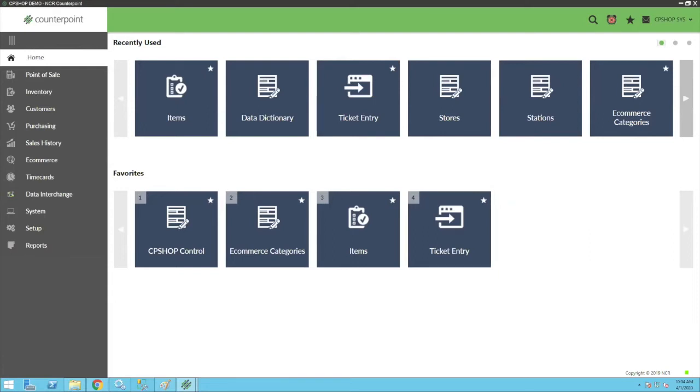That's just the 50,000-foot view of CP Shop. Bill is going to show you what's under the hood and give you a taste of how it works, and we'll both be available for questions on this webinar or afterward.